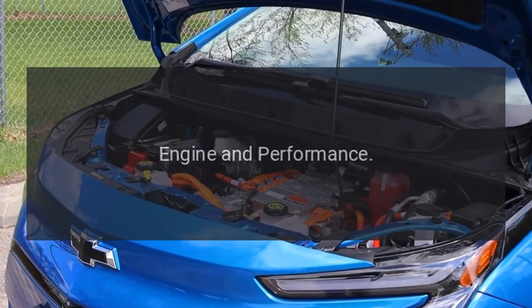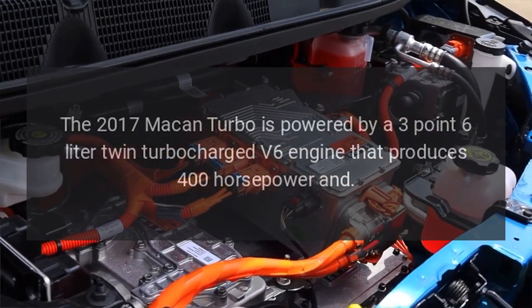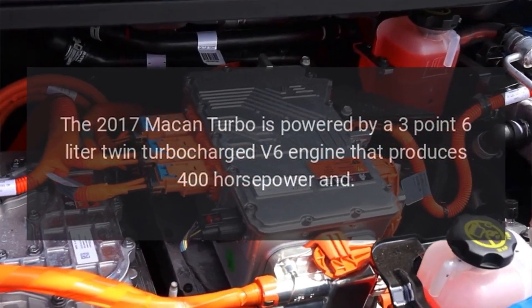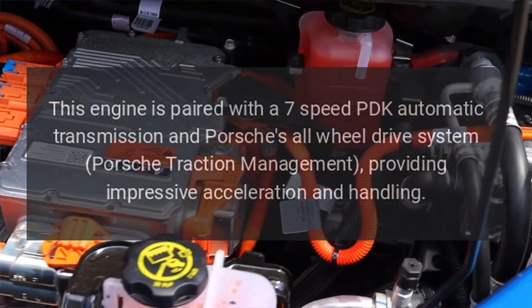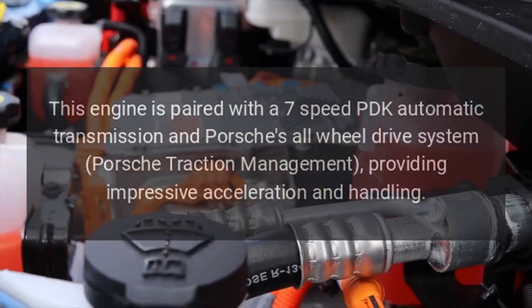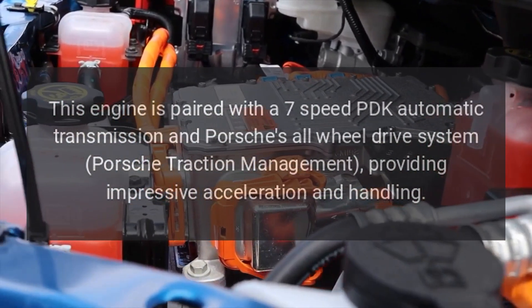Engine and performance: The 2017 Macan Turbo is powered by a 3.6-liter twin-turbocharged V6 engine that produces 400 horsepower. This engine is paired with a seven-speed PDK automatic transmission and Porsche's all-wheel drive system, Porsche Traction Management, providing impressive acceleration and handling.